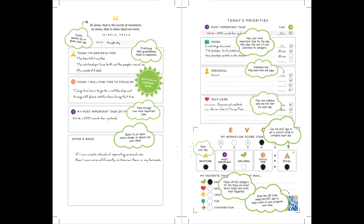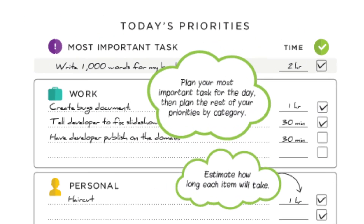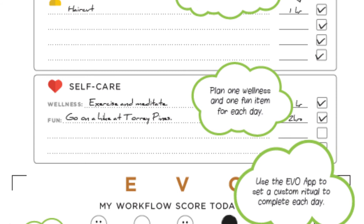Now it's time to get clear on your priorities and tasks on the right-hand side of the page. Write down your most important task on the first line, then plan the rest of your priorities by category. Separate your work from your personal and estimate how long each item will take. Then write down your wellness and fun activity for the day. Don't forget to check off the boxes when you're done with your tasks.